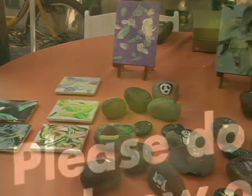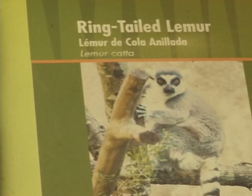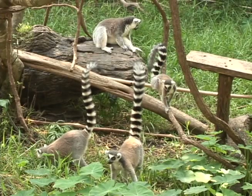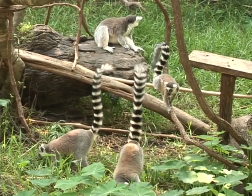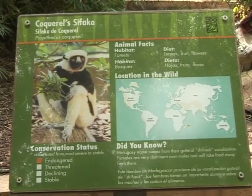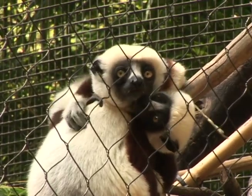We actually have a couple of species of lemurs here at the zoo. The ones we're talking about with our Lemur SOS specifically are ringtail lemurs, which we have a family of here at the zoo — four of them: a mother, a father, and their two sons. And then we have our Coquerel's Sifaka, and we have a family of those as well: a mother, a father, and their son.